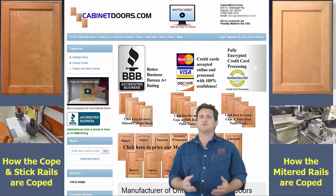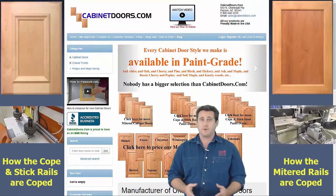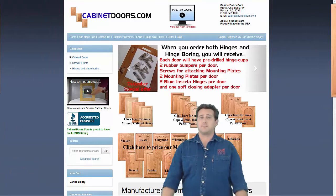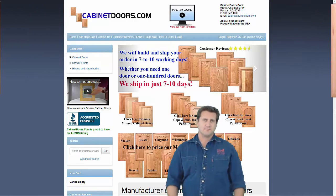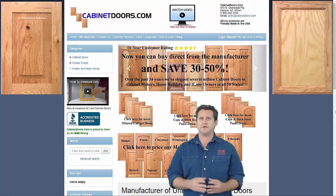A few of the cope and stick cabinet doors that we make are shown at left, and mitered cabinet doors are at right. While kitchen cabinet doors can be made with a table saw and router, it's difficult if not impossible to consistently produce a top quality product with a high degree of accuracy.